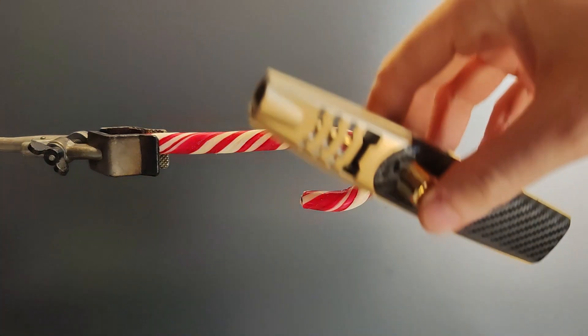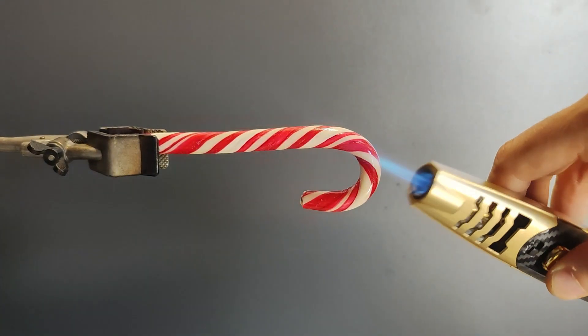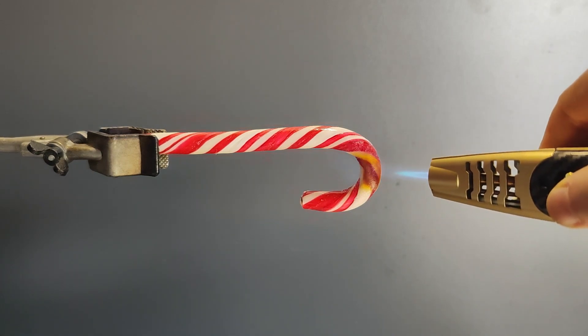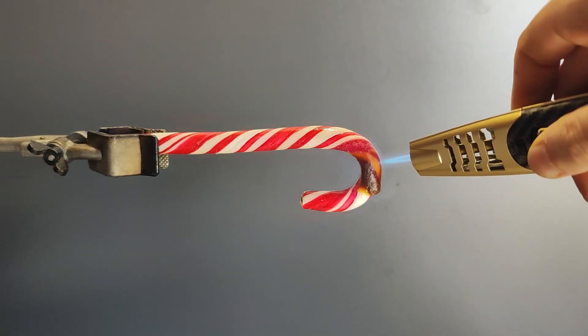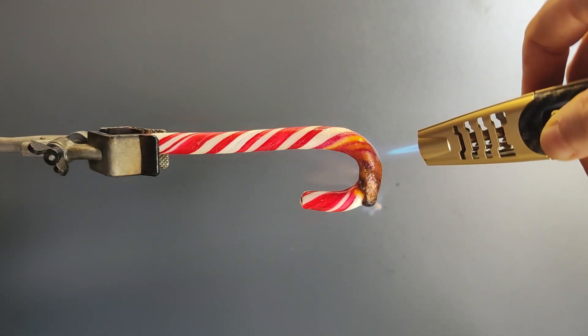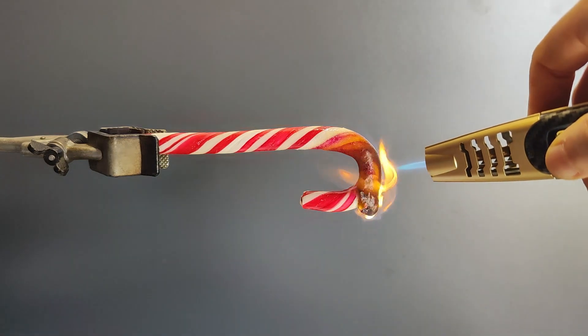Hello friends. Today we have an exciting experiment using the most powerful jet lighter. We'll be burning a candy at a temperature of 2,500 degrees Fahrenheit. Let's see how it affects the candy. Stay tuned for the results at the end of the video.